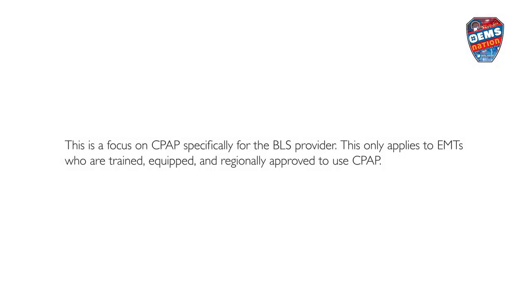This is a focus on CPAP specifically for the BLS provider. This only applies to EMTs who are trained, equipped, and regionally approved to use CPAP.